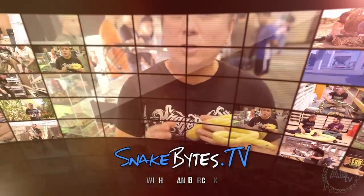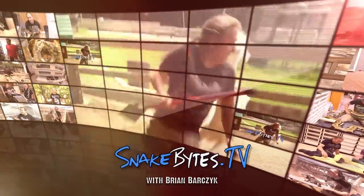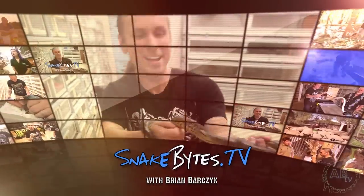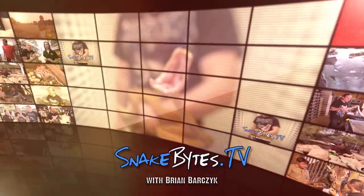My name is Brian Barczyk. I'm no zoologist, just a guy with a passion for animals, and that passion often takes me on animal adventures around the world. This week I'll be talking about the 10 keys to being a successful reptile breeder. You're watching Snake Bites.